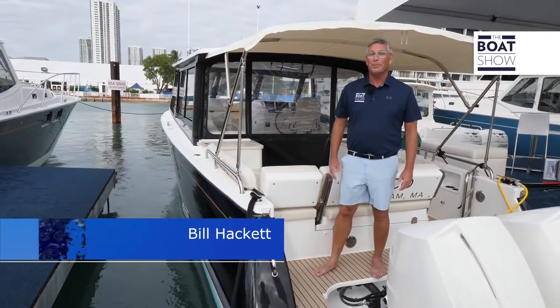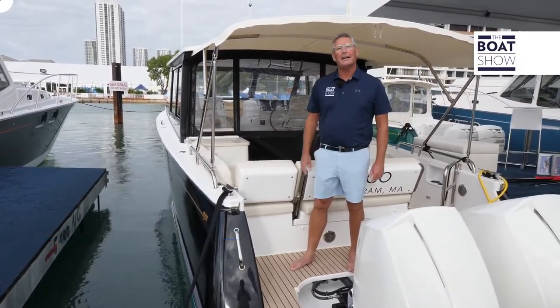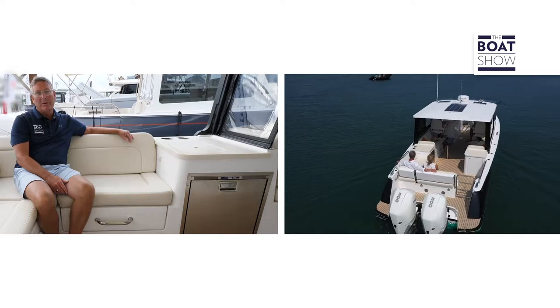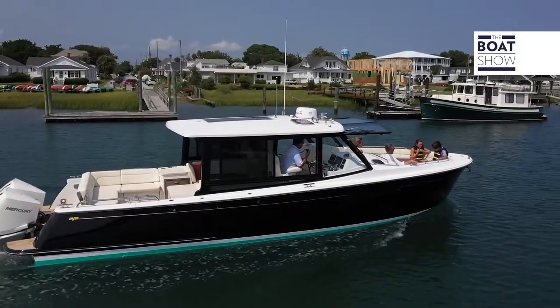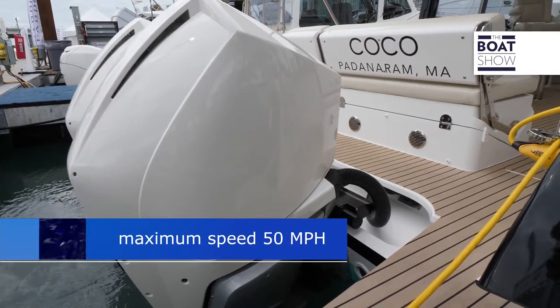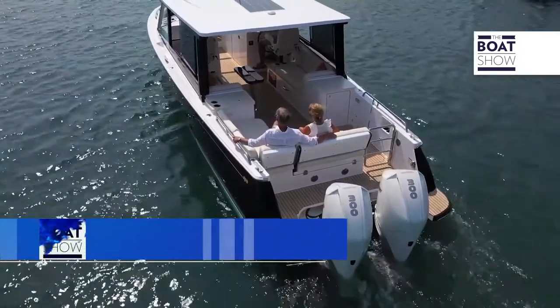MJM is a family-owned business that builds and designs luxury performance yachts in a down east style. Here we are in the MJM Z3. It has a 38.2 length overall and a spacious 11-foot beam — tons of comfort while on board. This boat comes equipped with twin Mercury 300s, pushing it to 50 miles an hour, cruising in the mid-30s. Very economical.